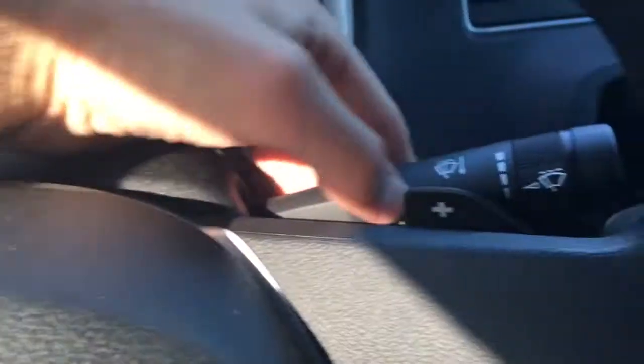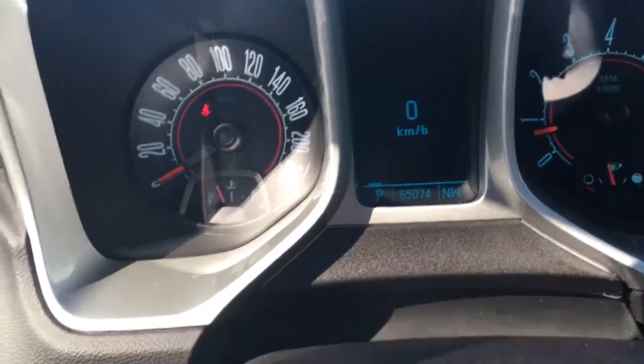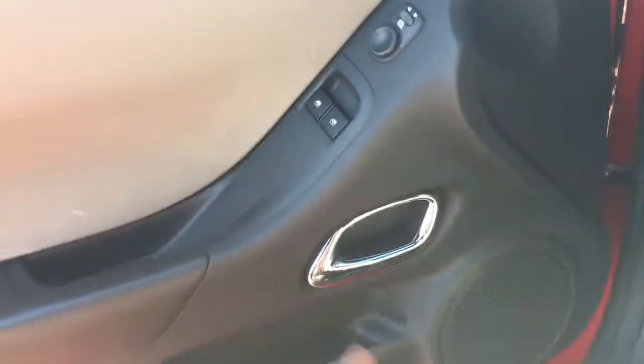Here's our stalk for the windshield wipers and the other stalk for the signal lights. There's the odometer — again 65,000 kilometers, amazing condition. Taking a look at the door panel, we have power windows, power mirrors, and a trunk release right below.